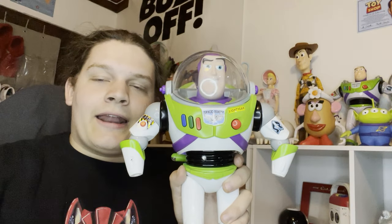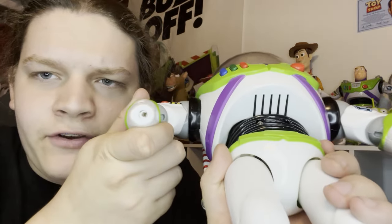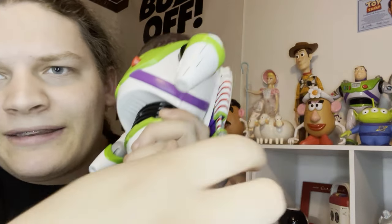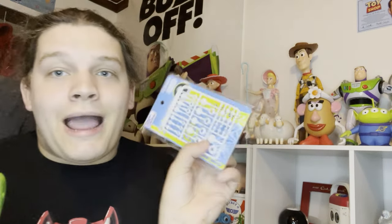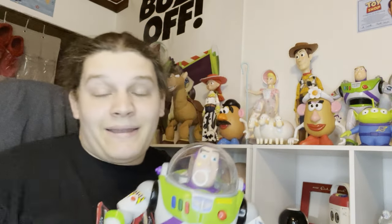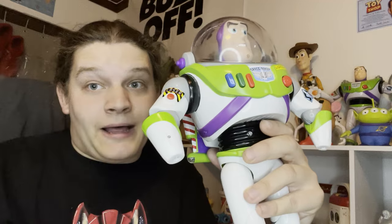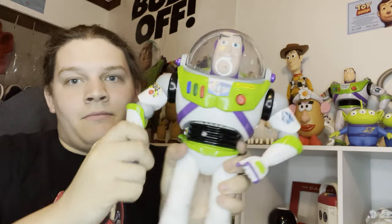I need to show you guys something dumb that I did. This is the first Buzz Lightyear I got when I started recollecting Toy Story toys. I cut his hands off to drill holes and give him ball jointed wrists, but I had the wrong set of ball joint parts. I also messed up the laser light on him. Because of that I had to get a brand new Disney Store Buzz so I can have the laser light working again, and maybe use him as my play Buzz.